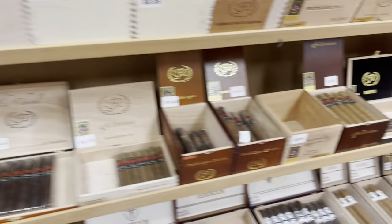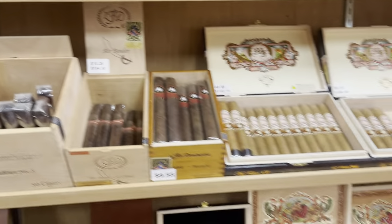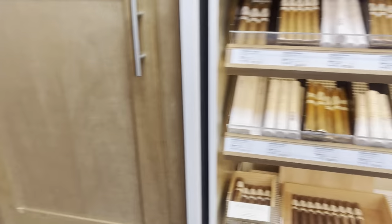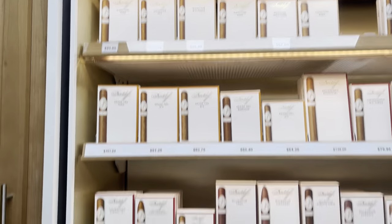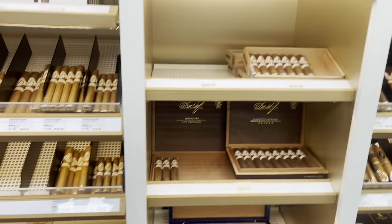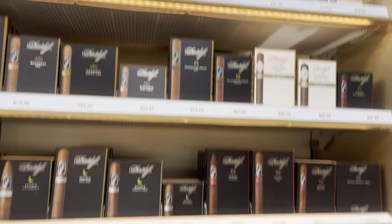Monte Cristo right here. My Father, LFDs, Mojibas — here's the My Fathers. In the corner you have Davidoff. As you can tell, they're the high-end sticks. I would recommend smoking a Davidoff even though they're high-end — you will not regret them. They're pretty good. Then you got the Cruxes, the Camachos.